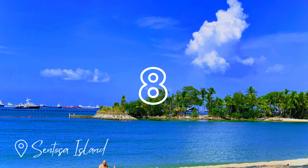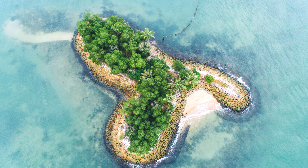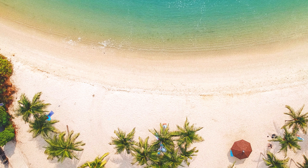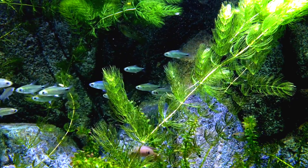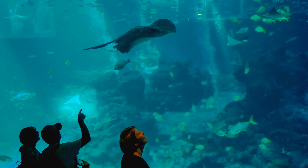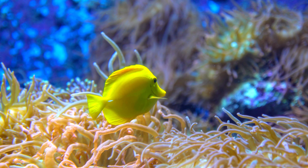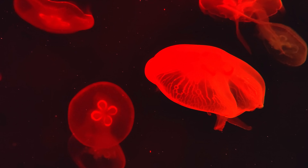Next we have Sentosa Island, the state of fun. The beloved island resort is best known for its tropical beaches, luxurious restaurants and exciting sights. Here you can visit Universal Studios Singapore and the SEA Aquarium, which opens from 10am to 6pm daily. The SEA Aquarium is home to many marine animals — over 1,000 species across 50 different habitats, each one as fascinating as the next. It's an experience you definitely won't forget.